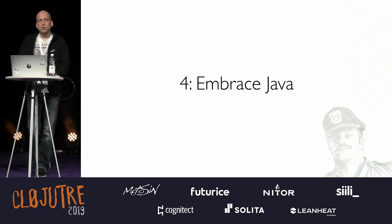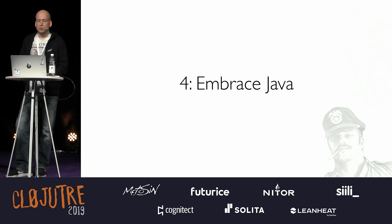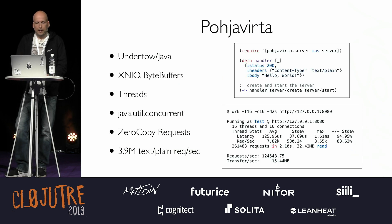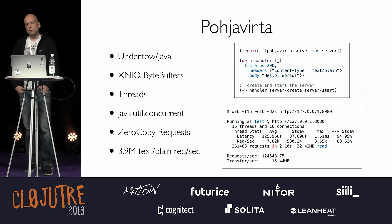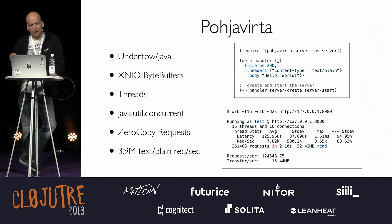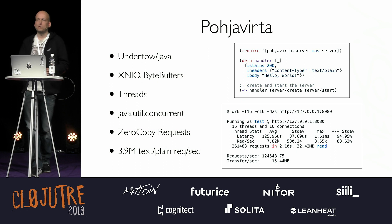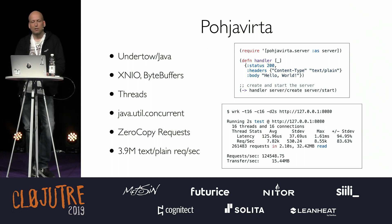The last lesson: embrace Java. There are decades of research and we're running on the JVM, so we should just embrace that. In this test, I wanted to take the fastest Java server available — that's Undertow in Java — and there wasn't a really good Clojure wrapper for it, so I had to make it myself. It's called Pohjavirta, which means 'undertow.' It was a nice voyage back to Java days, relearning non-blocking I/O, NIO byte buffers, threads, concurrent stuff, zero-copy requests. It's basically a Java server with a really tiny layer of Clojure on top, but it allows us to run Ring handlers.